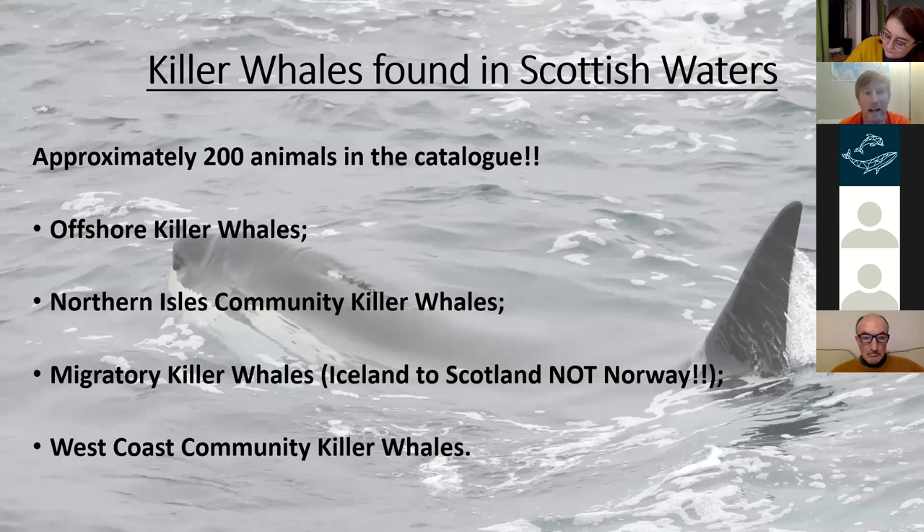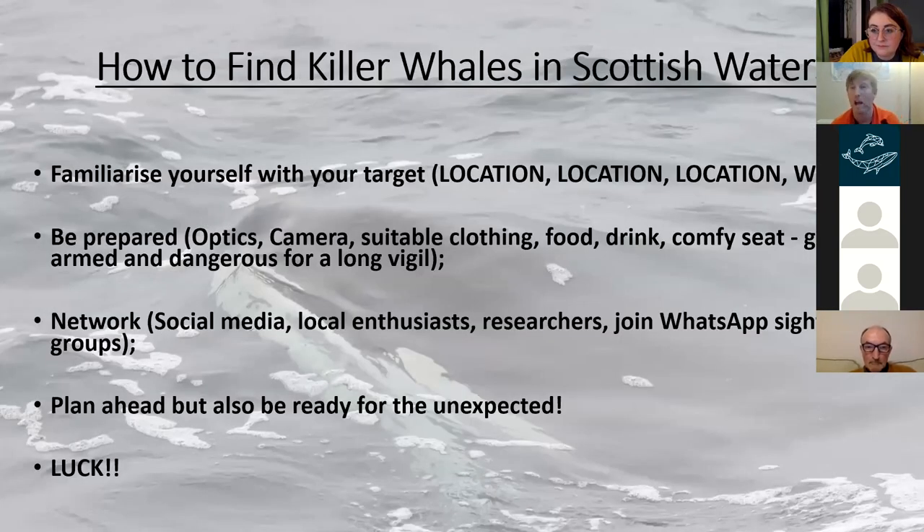There are approximately 200 animals in the catalogue, and as Jenny already said, we've got type ones and type twos in Scottish waters. I break them down into four subgroups based on behaviour: offshore killer whales, Northern Isles Community killer whales, migratory killer whales and West Coast Community. For the migratory ones, it's important to note this is Iceland to Scotland — not Norway. Norway keeps getting mentioned in the news but we've had only one match ever to Norway.